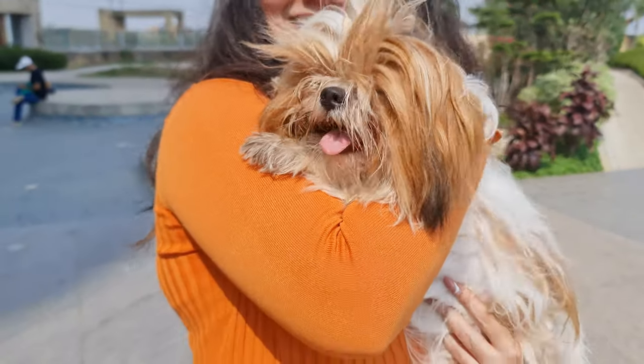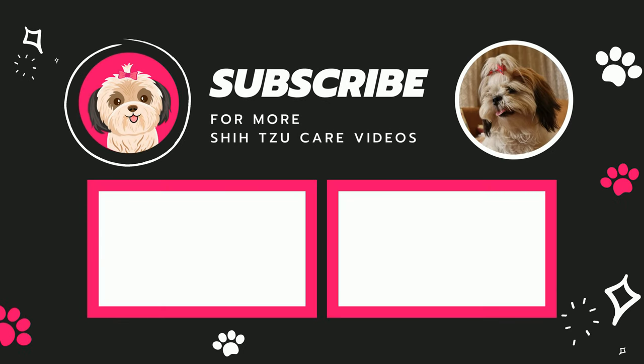So that was the video, guys. If you enjoyed this video, do drop a like and subscribe to our channel for more Shih Tzu care videos. See ya!